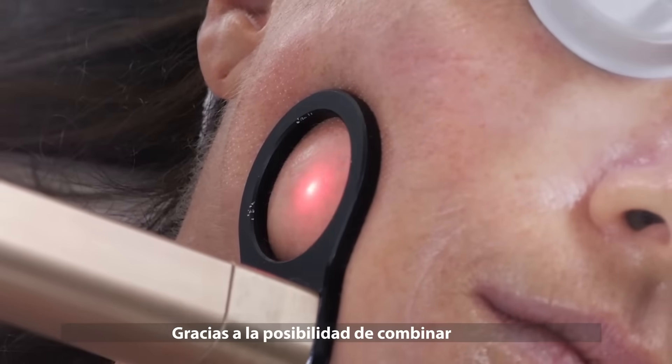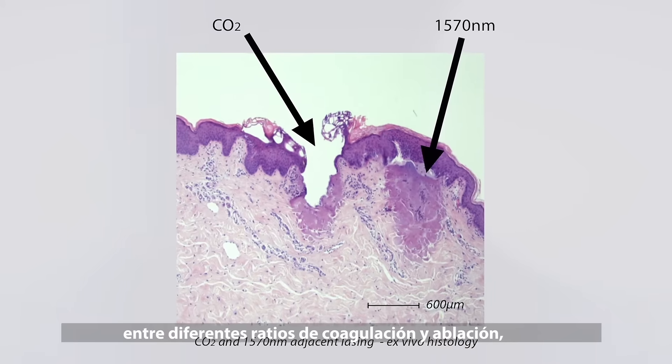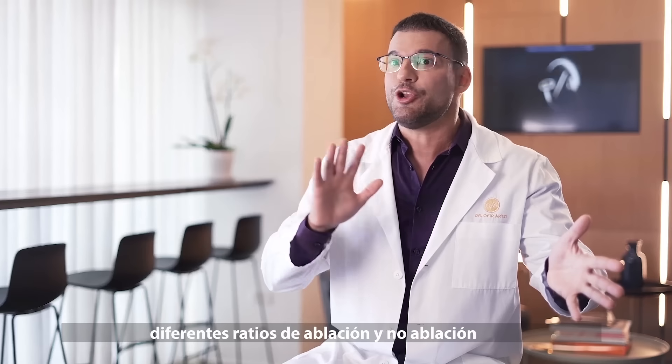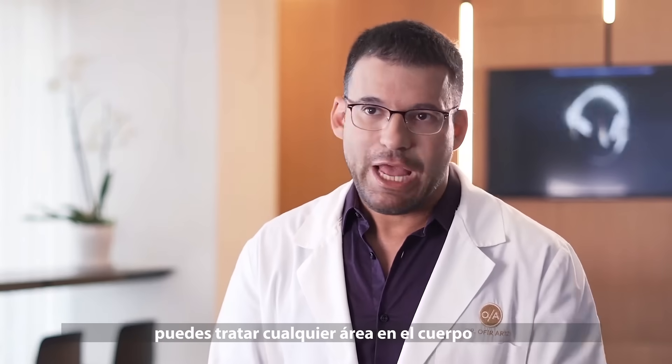Because of the possibility to combine different ablation and coagulation, different ablation and non-ablation ratios, you can actually treat every area in the body.